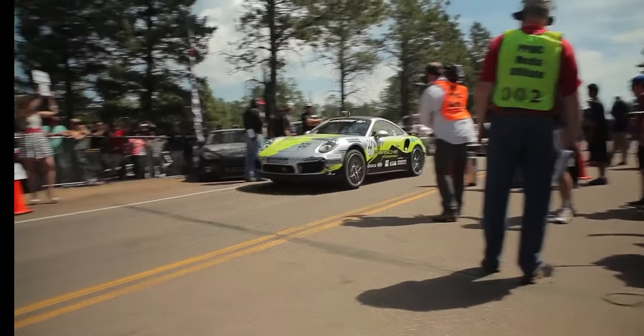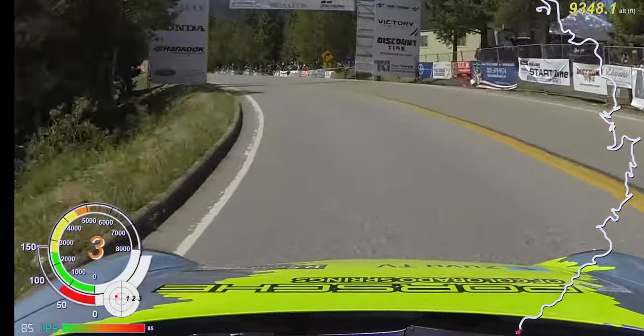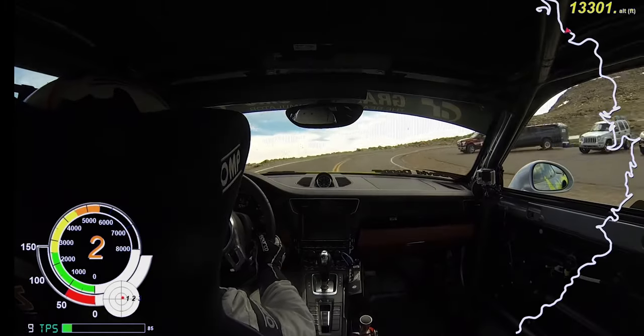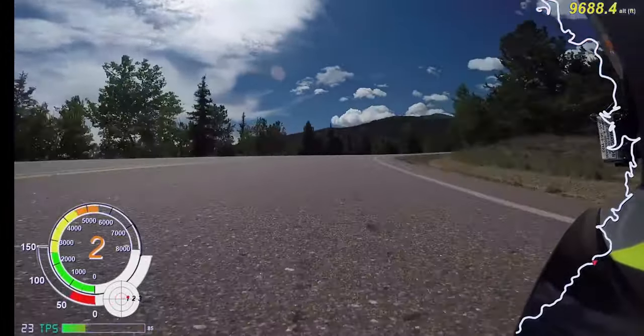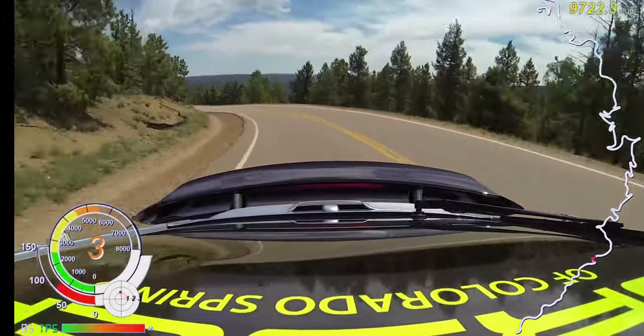But it didn't need anything else, as it dominated the class with a time of 10 minutes and 26.89 seconds. The rest of the class wasn't even in the same ballpark. Not only did it beat the time from the previous year's winner by nearly a full minute, it remained the fastest Time Attack 2 time ever until just a few months ago when Reese Millen finally climbed the hill just a few seconds faster.